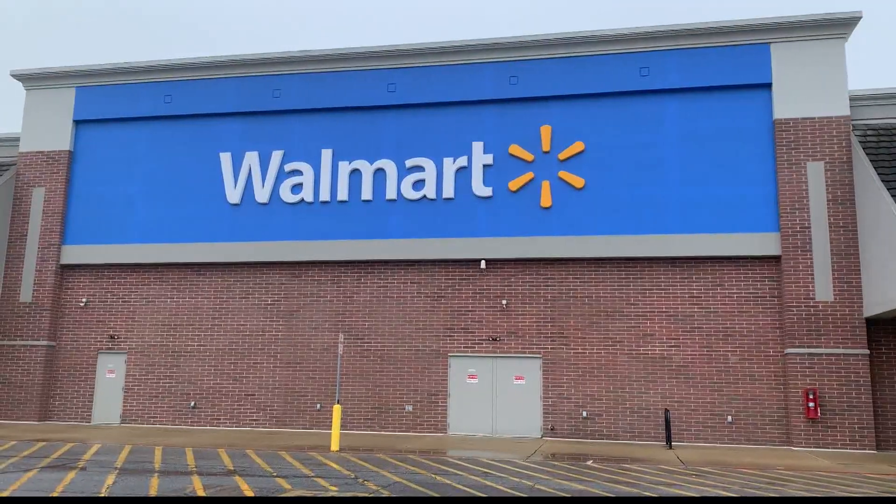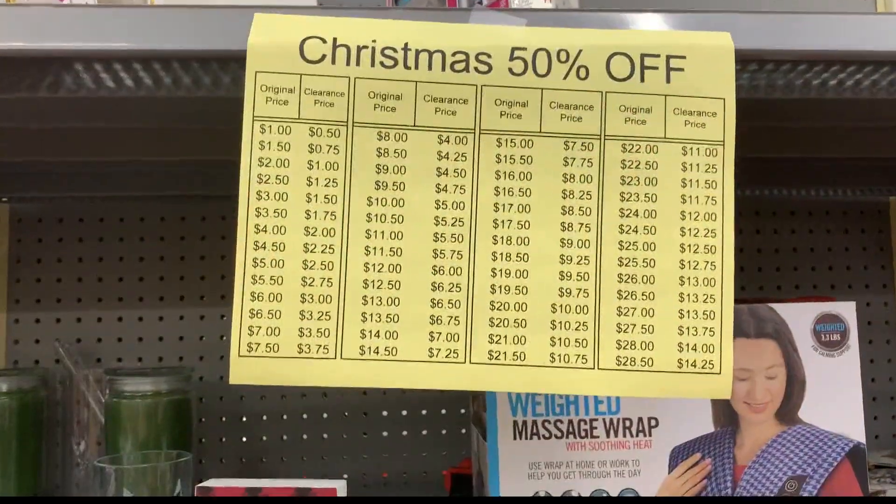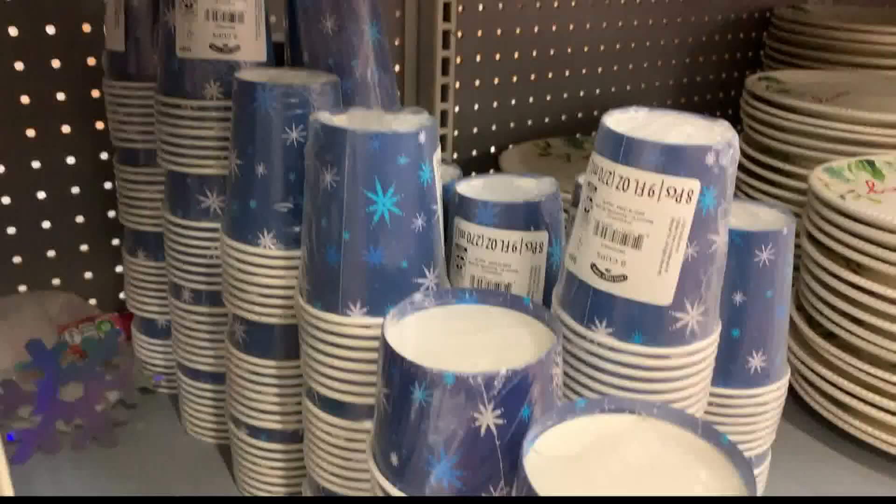Target and Walmart were pretty picked over. The best things I found in Walmart's half-off section were cookie cutters, some lotions, and party supplies.